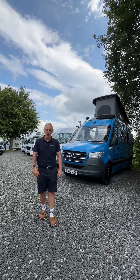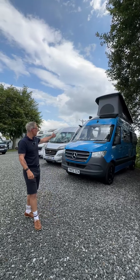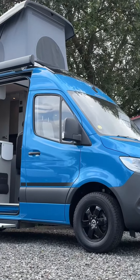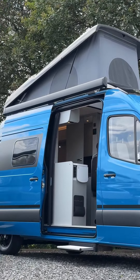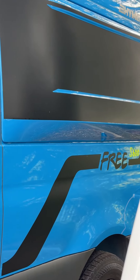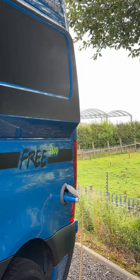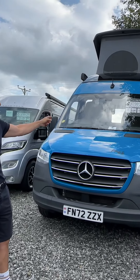Good afternoon and welcome to Time Valley Motorhomes. Today I'm going to be showing you this Hymer Free 600S Evolution in the special edition paintwork — this is in the Evolution Blue. It's a 2022, it's automatic, and it's $81,995.